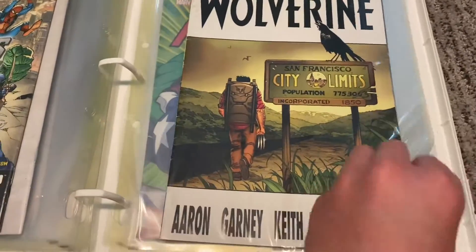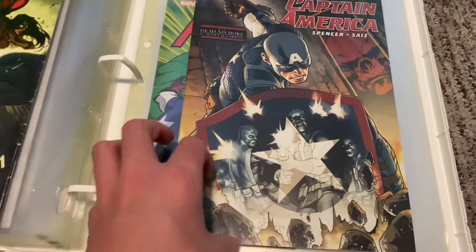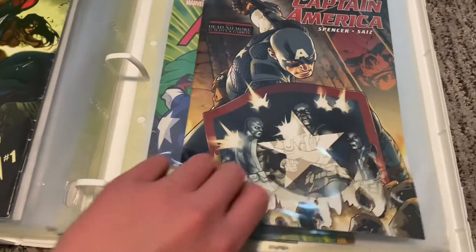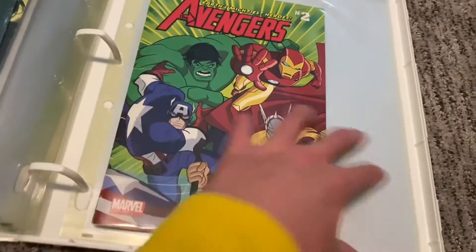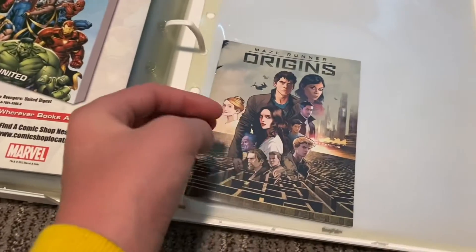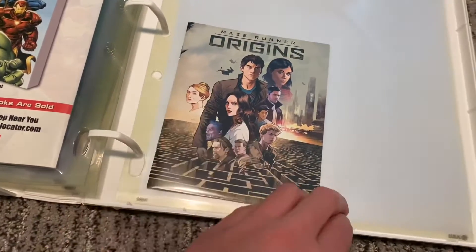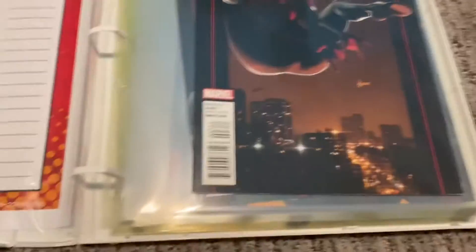Then Wolverine, then Captain America. And then an Avengers one that my aunt gave me, because she used to be a librarian. Then I guess there's a Mazerine one back here — I think that one came with a list of DVDs or something.